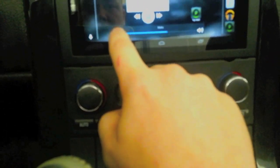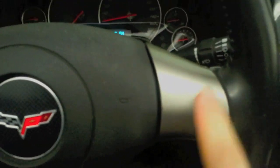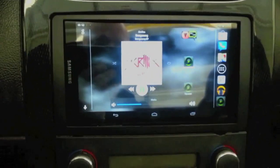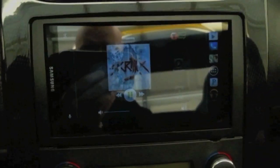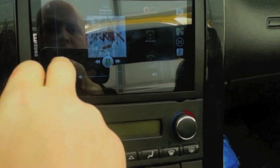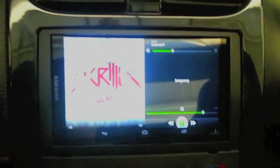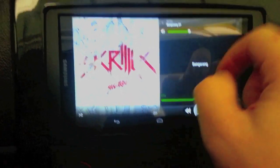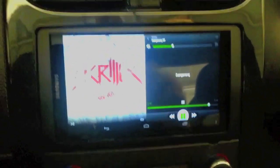I really like this on-screen volume because I don't have access to the physical volume buttons, so I have to control volume on screen somehow. Right now I'm working on steering wheel controls — I haven't fully figured that out yet, but I've got some ideas. I'll make a separate video if and when I get that done. A lot of players don't have volume controls within the app because they assume you have access to your volume buttons, which I don't — so that was another reason I like Player Pro.